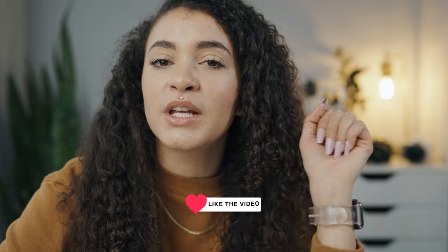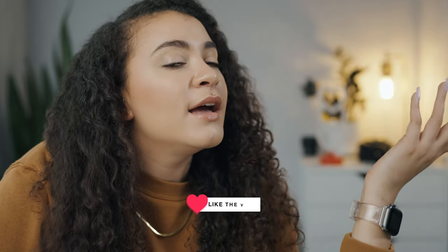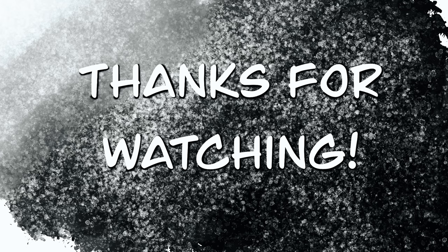Well, that's all I have for today's Tuesday video. Don't forget to like this video if you enjoyed it or found it helpful. Don't forget to come back next Tuesday for another product review. Bye! Sayonara, my friends!